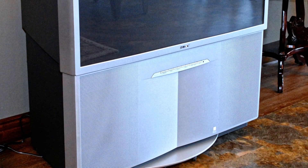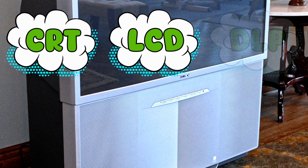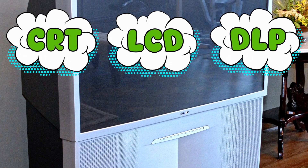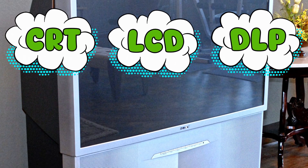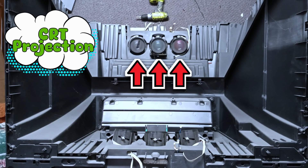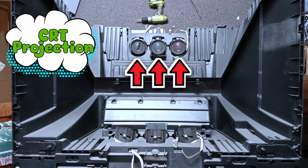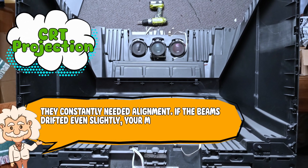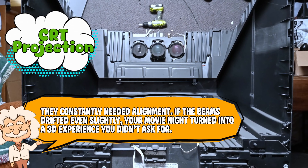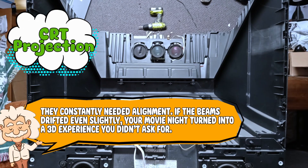Projection TVs came in three main flavors: CRT, LCD, and DLP. Saying flavors is generous — they were more like the three moods of someone desperately trying to stay awake. CRT projection had three giant light guns, red, green, and blue, blasting onto a screen. The issue? They constantly needed alignment. If the beams drifted even slightly, your movie night turned into a 3D experience you didn't ask for.